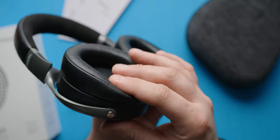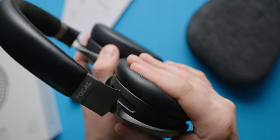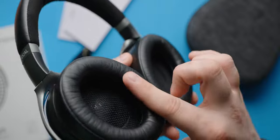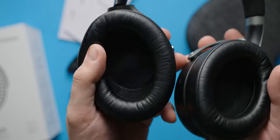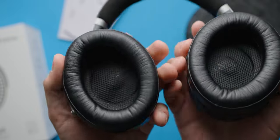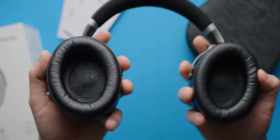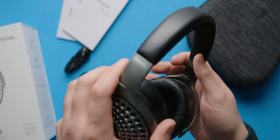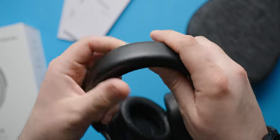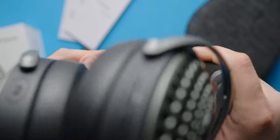The build quality is solid, and the Batiste feature a metal-on-leather design. The hinge for the pivoting ear cups are extremely sturdy, and the earpads themselves are very comfortable against my head. If you've owned any over-ear headphones, you'll know that the earpads are usually one of the first things to wear out — and Batiste earpads are removable and replaceable.